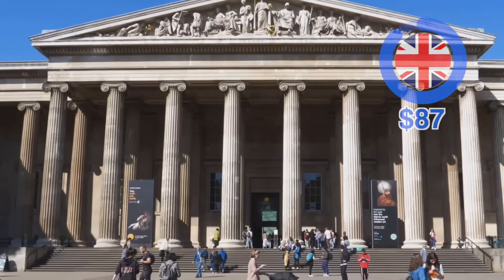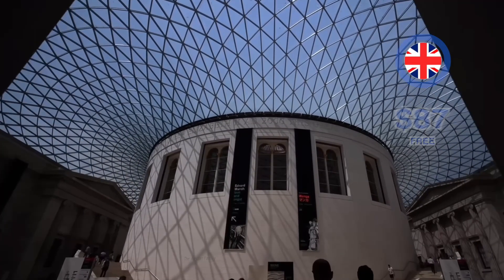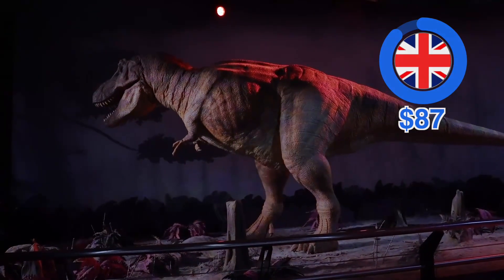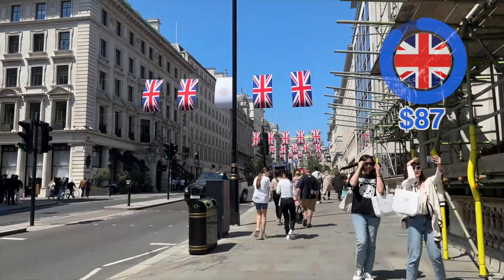Of all the walking tours I've done, I would say this was definitely one of the best. Next I go to the British Museum — the price to enter is free. This is dedicated to human history, art, and culture, and you can easily spend a few hours here.